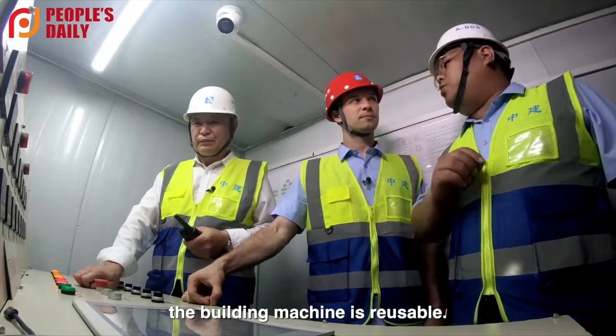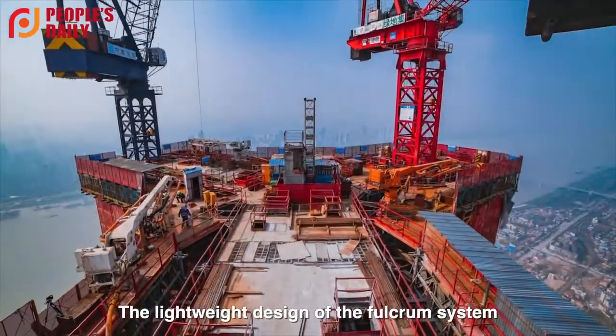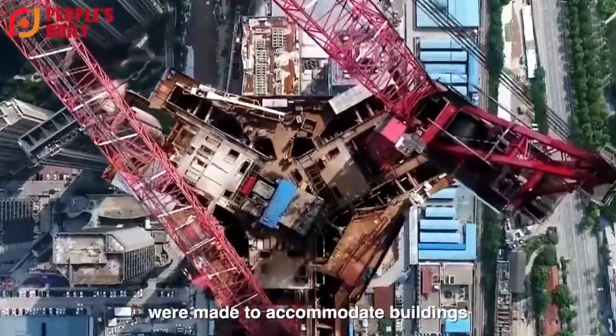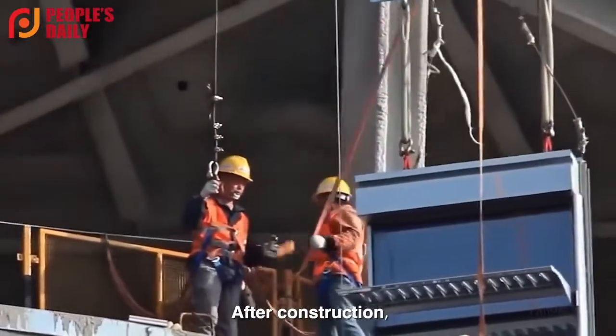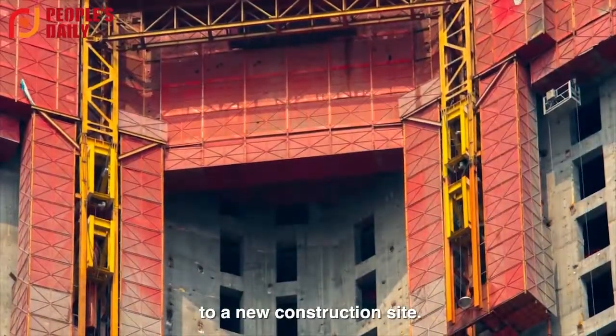According to Song, the building machine is reusable. The lightweight design of the fulcrum system, and the standardized and universal design of components, were made to accommodate buildings of different structures. After construction, the equipment is removed and relocated to a new construction site.